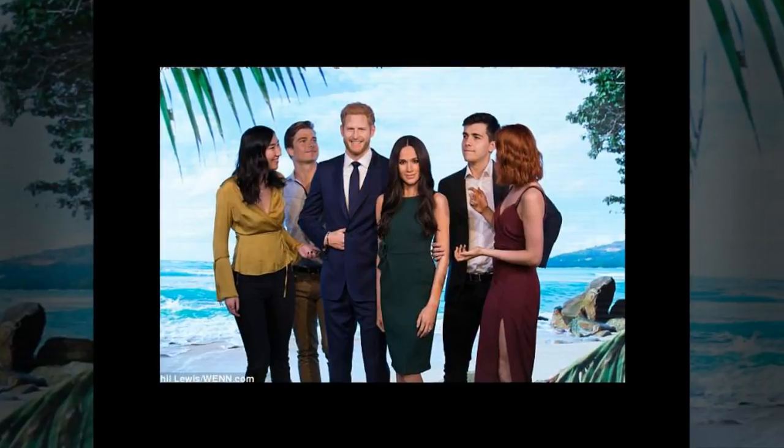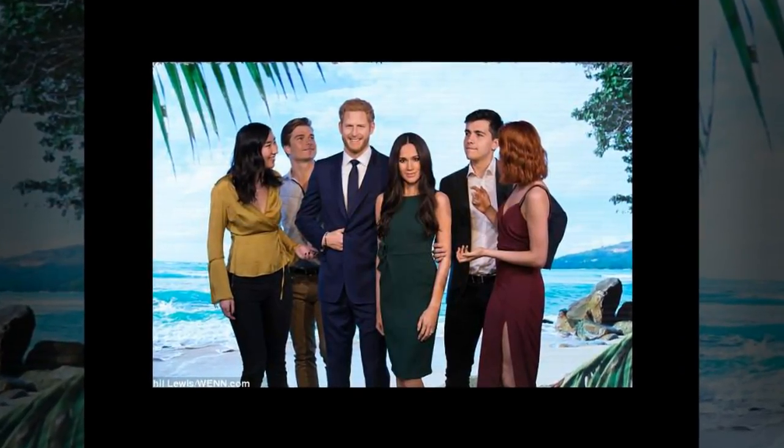Harry's figure, originally created to mark his 30th birthday, has been updated for the occasion. Madame Tussauds London's general manager Edward Fuller commented on the unveiling.